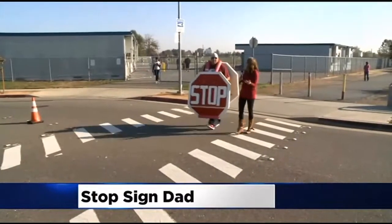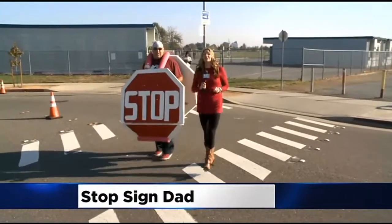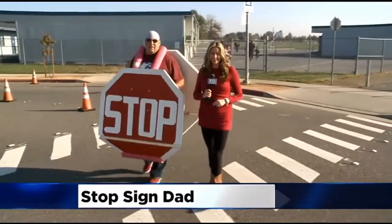The stop sign man is out here Tuesday through Friday, 8:30 to 9:05 — so consider yourself warned. Back to you. Good job, stop sign man. He took up his volunteer traffic duties about a year ago.